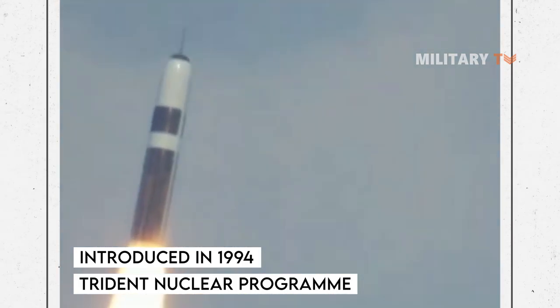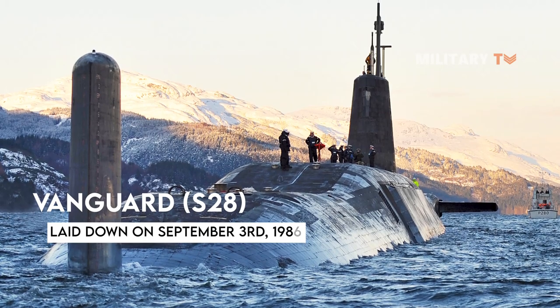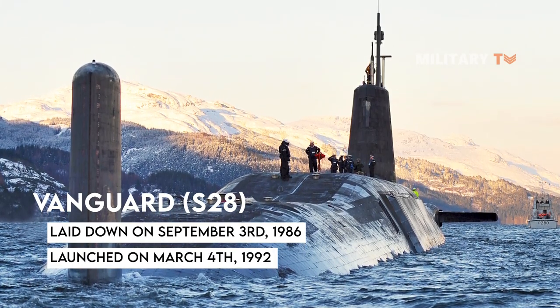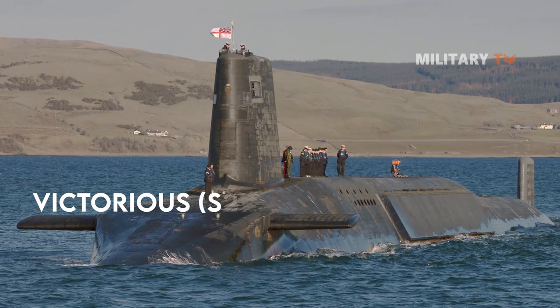The class comprises four vessels, including the Vanguard S-28, which was laid down on September 3, 1986, launched on March 4, 1992, and commissioned in 1993.